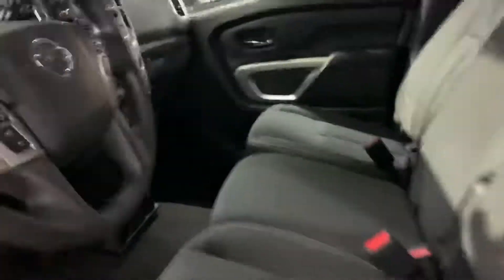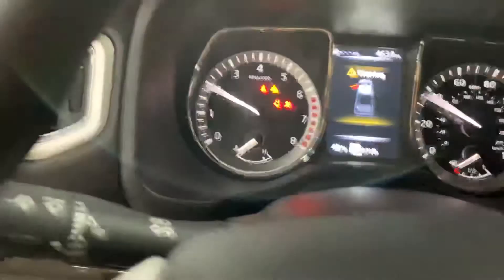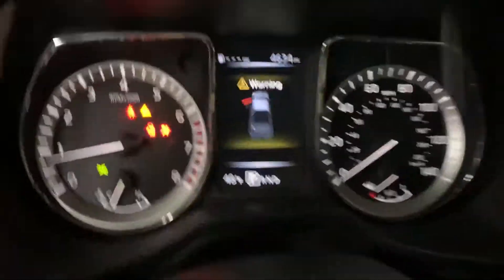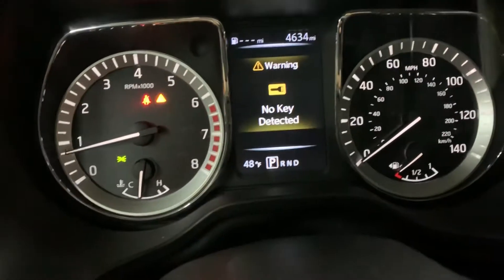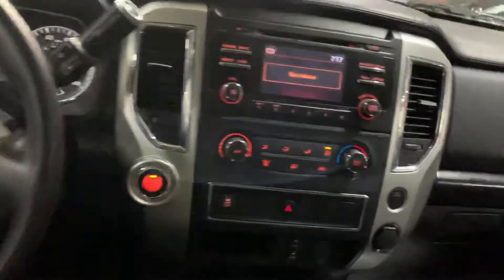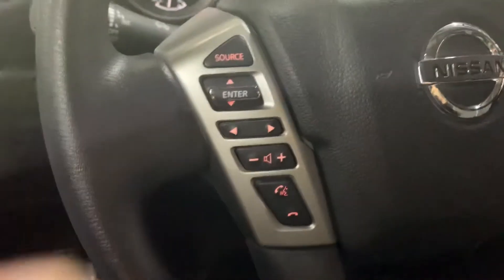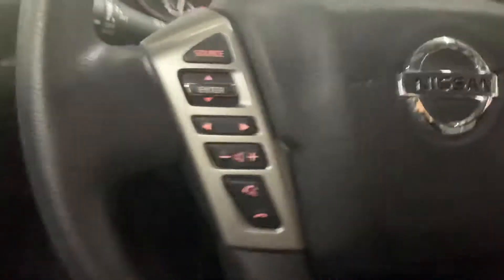Going on the inside of the car. It has a push start button — go ahead and press it. Car starts right up. It has 4,634 miles. Give it a couple revs — it revs up nice and strong. You have a radio system, climate control, your push start button, steering wheel buttons, cruise control, and your cargo lamp button.